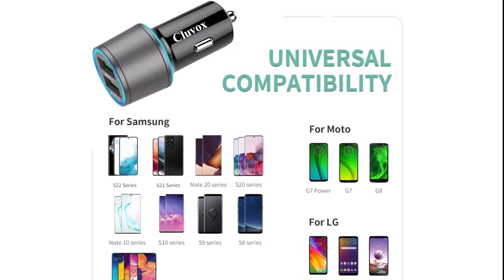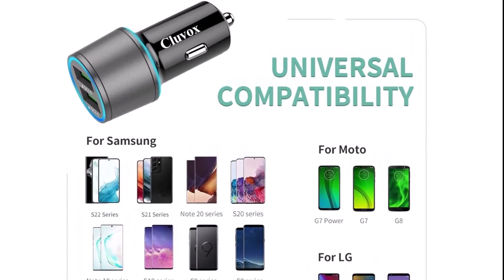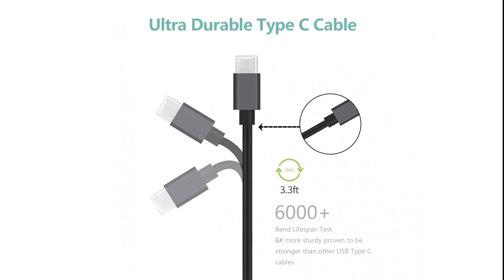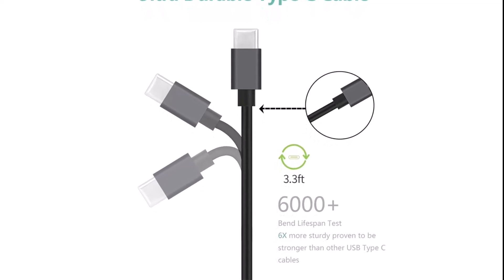This charger also has a wide range of compatibility. You may use it to charge a wide variety of devices, including iPhones, Samsung smartphones, and tablets. The USB-C and USB-A cords that are supplied have successfully passed the lifespan test of 6,000 plus bends, which is necessary to ensure a safe and secure connection.